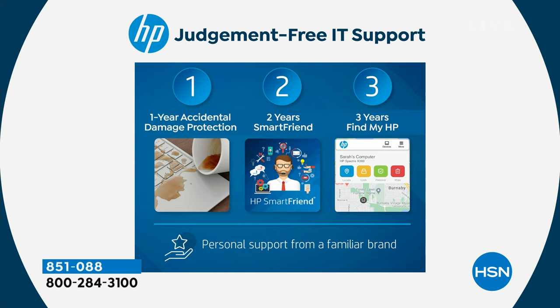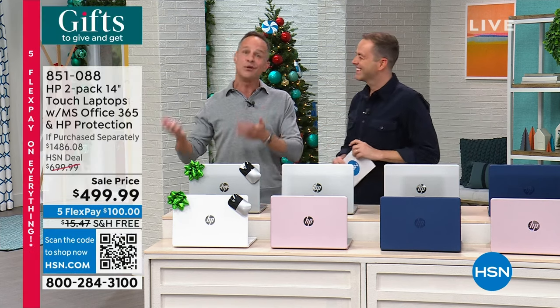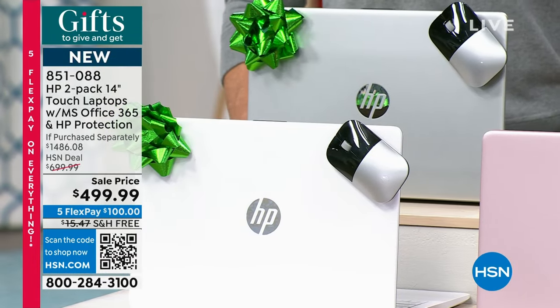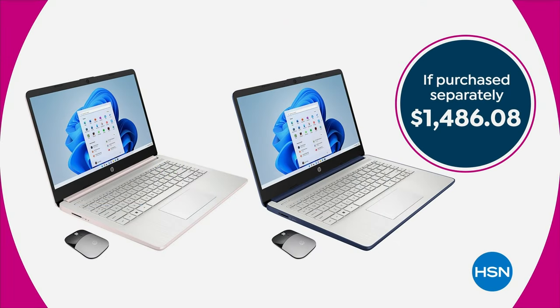What about two years of HP SmartFriend? That's your tech support — not for three months, not for six months, but for two years on two computers, over 700 days of any question you have. The folks that built the computer are there to answer it. And three years of Find My HP — a tracking system for if you lose your computer or it's stolen. If your kids take their computer to school and don't know where it is, we can help you find it with geolocation on both computers for the next three years. The total value of all these goodies is $1,486. We're going to take essentially $1,000 off and bring it down to $499.